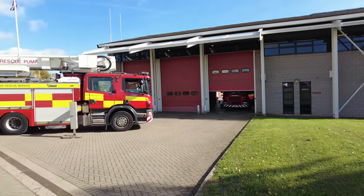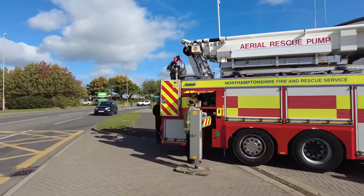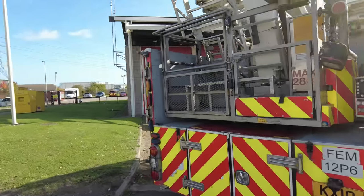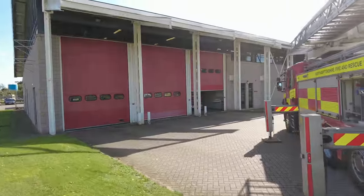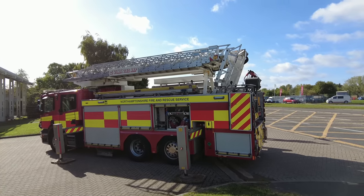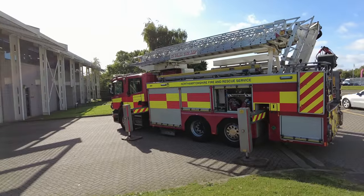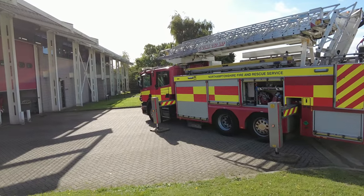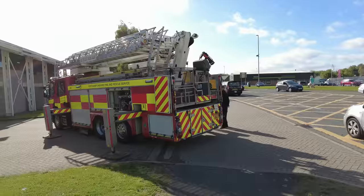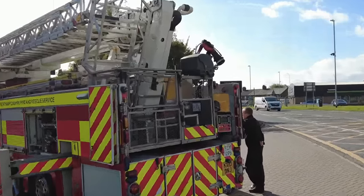I did film one in Wigston where we helped with the clothes bank, but it's not every day you see something like this being tested out, so why not have a look. A VIMA 282 ARP aerial out of there - obviously used to get right on top of the fire rather than tackling it from the side. It's even got a wind speed barometer up the top there.